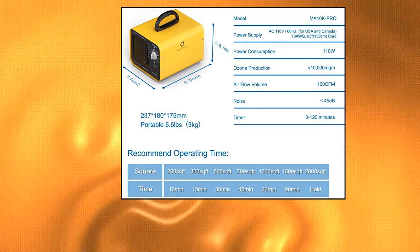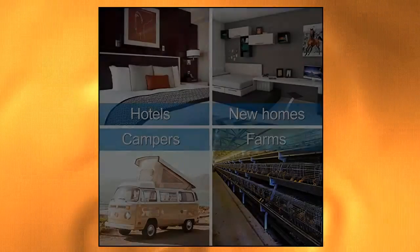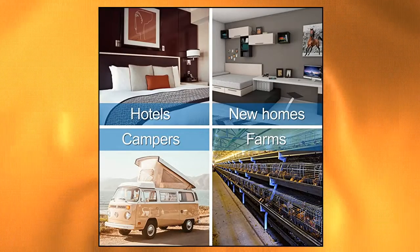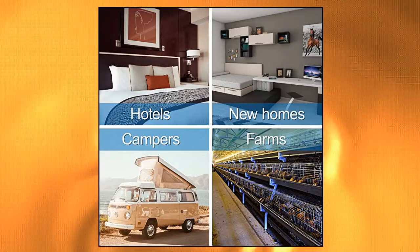Ozone removes and neutralizes smells from smoke, cooking, pets, and other odors. This makes the MA10K Pro especially useful for use in new houses, kitchens, vehicles, pet shops, hotels, and restaurants.